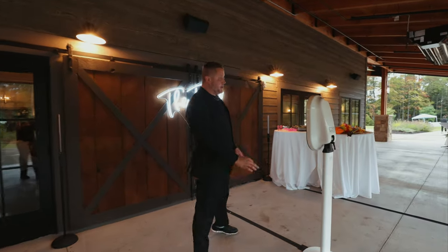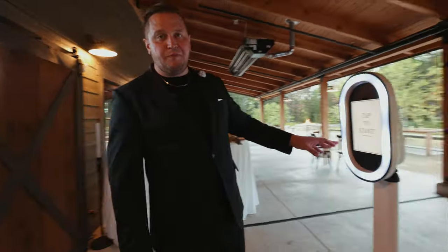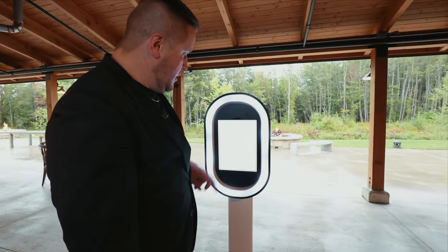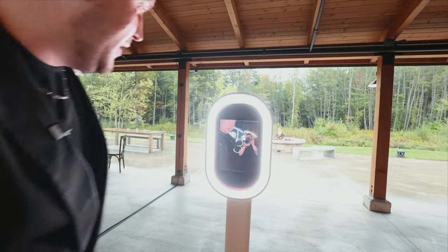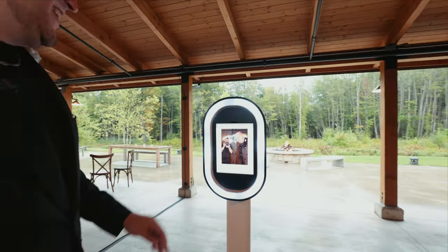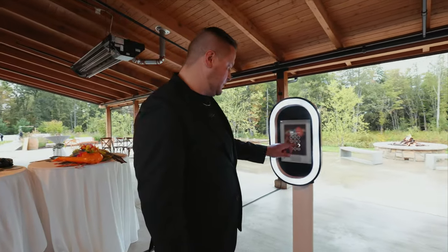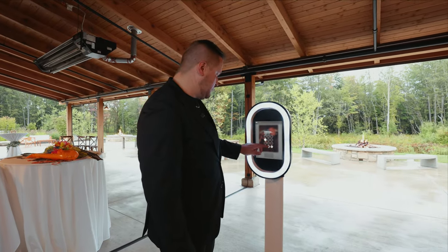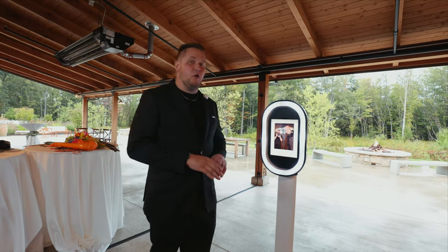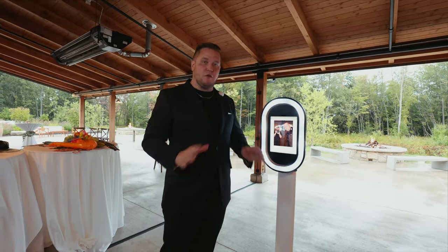So here's how it works — you come over here, very simple. The screen's lit up here. You're going to hit 'tap to start,' then select photo, GIF, or boomerang. Select photo, it's going to count down. Got me and Andrew here in the picture. From there you're going to text or scan the QR code to send it to yourself. I'll put my phone number in and send it to myself. At the end of every event, I send the couple a zip file with all the captures from that evening, so you can download them, save them, whatever you want to do.